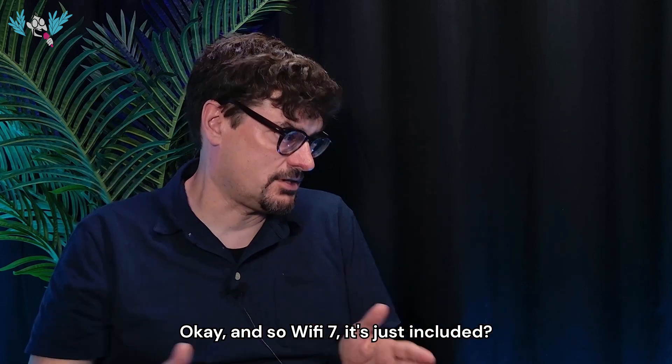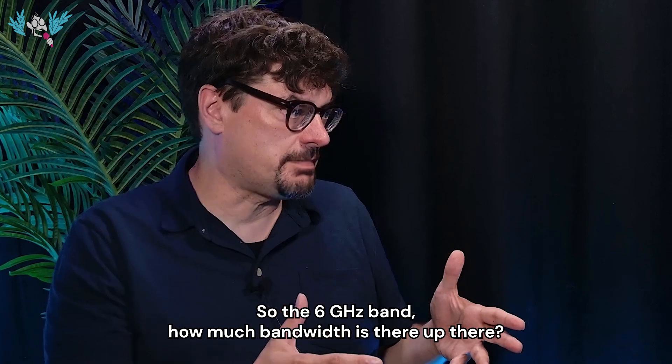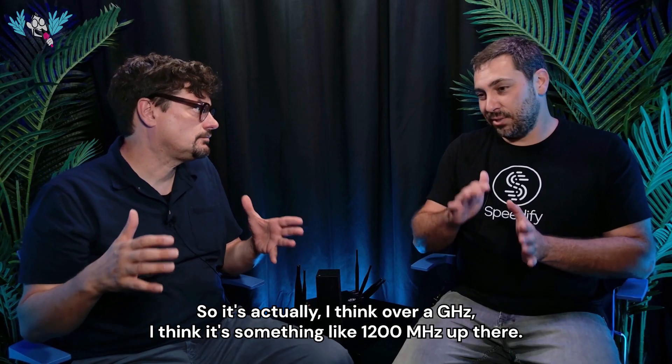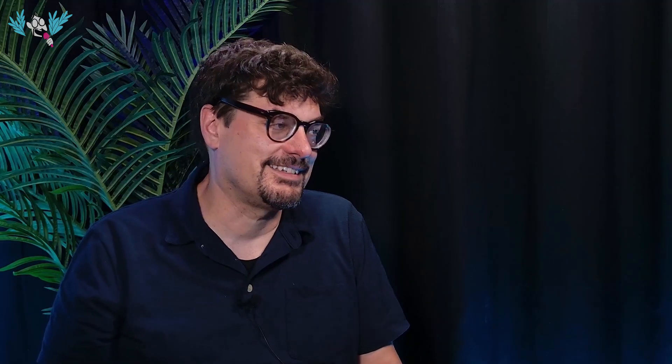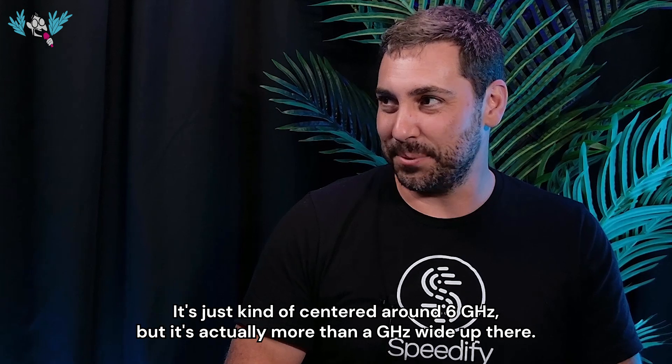Wi-Fi 7 just includes it as implied. The 6 gigahertz band — how much bandwidth is there up there? It's actually over a gigahertz — something like 1200 megahertz, centered around 6 gigahertz but more than a gigahertz wide.